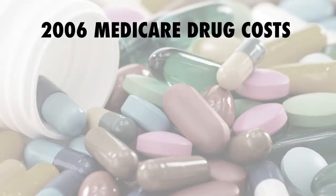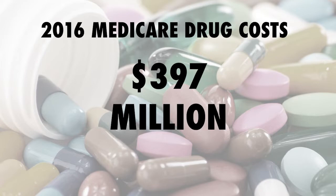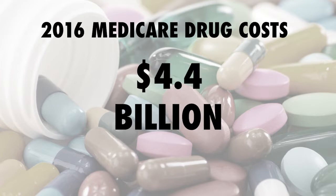I thought competition drives prices down according to basic economic theory on market competition — the more competitors you have, the less you can charge. In the 90s there were less than a handful of MS drugs; now there are 17, and the prices on all of them just continue to rise. For example, in 2006 Medicare paid $397 million for MS meds. By 2016, they cost $4.4 billion.